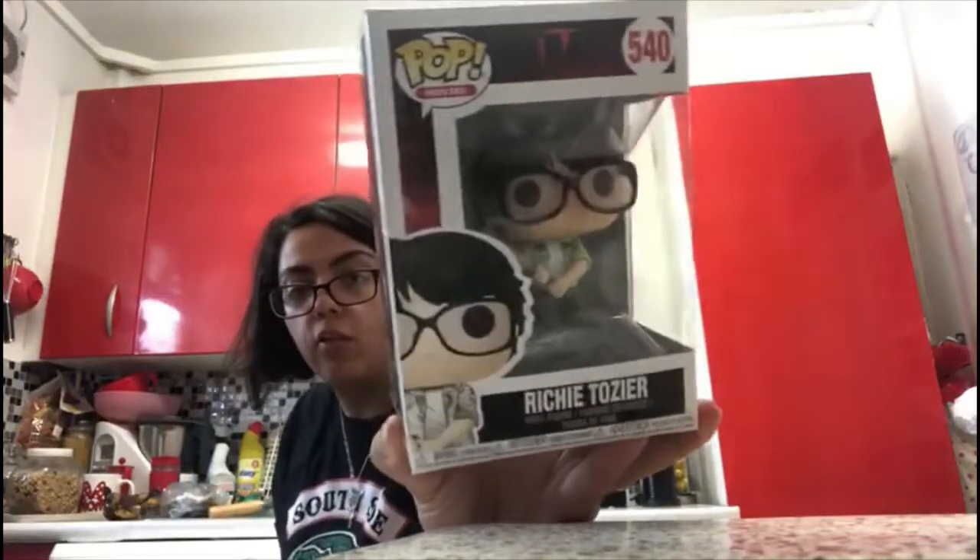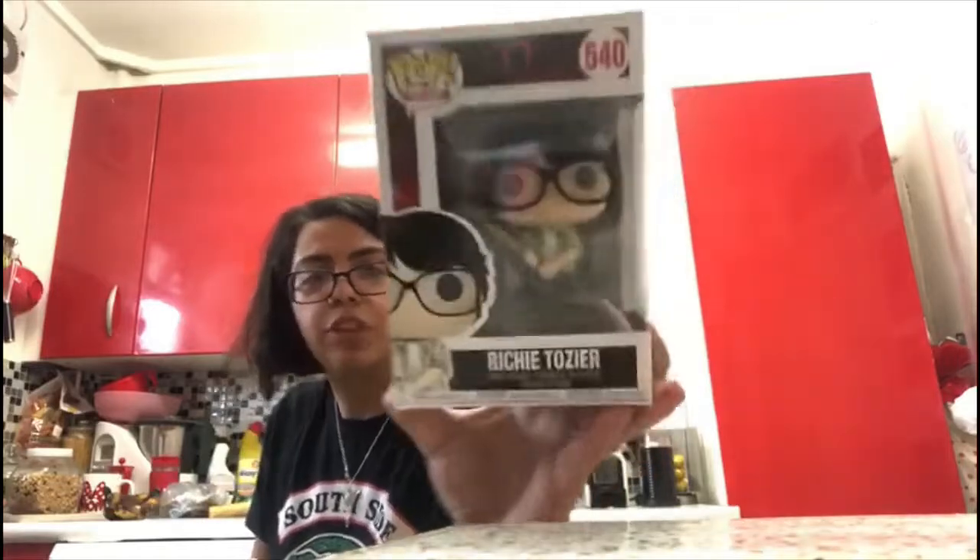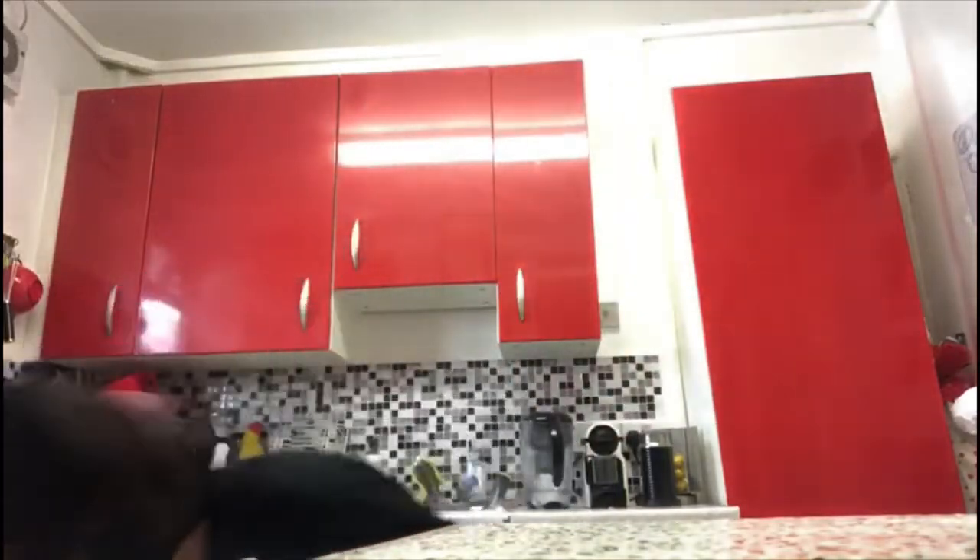Next is Richie Tozier. I'm not going to repeat what's on the back. Look at him with the glasses, ready to kick some ass. That is him — I love him. This is number 540 and he looks so cool. That's Richie Tozier for you guys.